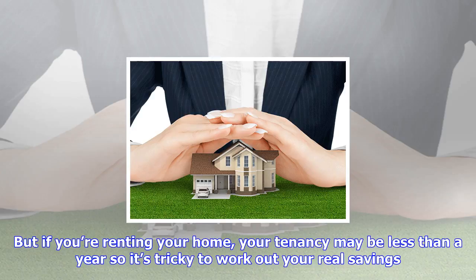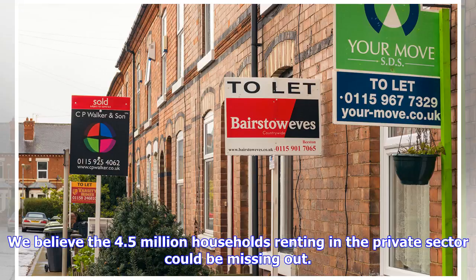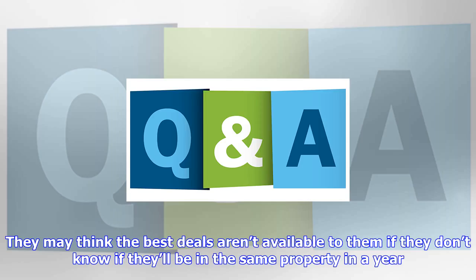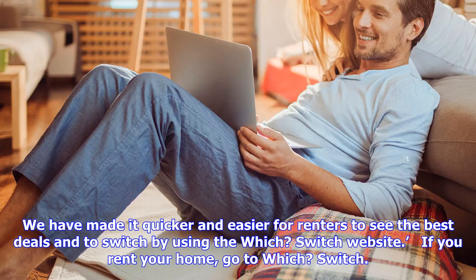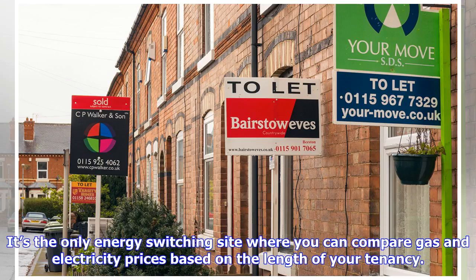We believe the 4.5 million households renting in the private sector could be missing out. They may think the best deals aren't available to them if they don't know if they'll be in the same property in a year. Managing director of home products and services Alex Neal said it is wrong that renters should lose out on the best deal. We would urge people who want cheaper bills to switch. Use the Which Switch website — it's the only energy switching site where you can compare gas and electricity prices based on the length of your tenancy.